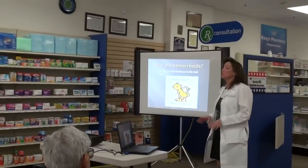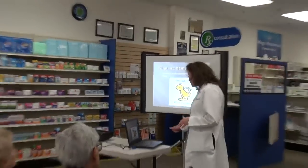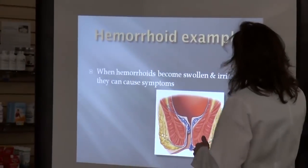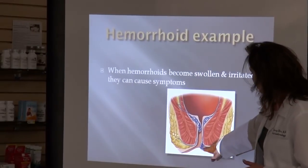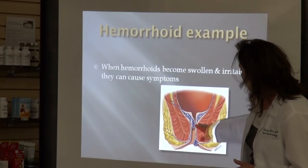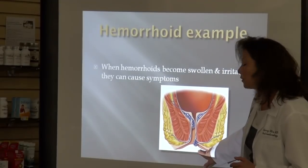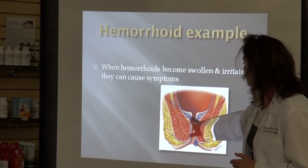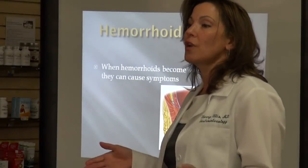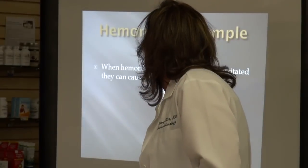What are hemorrhoids? Hemorrhoids are actually normal vascular structures that are in your rectum, and they only cause symptoms if they become swollen or irritated. Hemorrhoids are vascular connections inside the walls of the rectum. This is a hemorrhoid that could be seen on the outside, and this is one more internal. These are not abnormal — everyone has hemorrhoids. Hemorrhoids only become a problem when they cause symptoms.